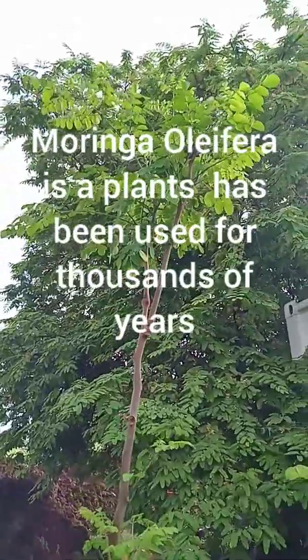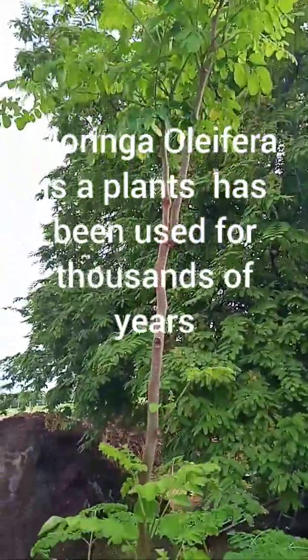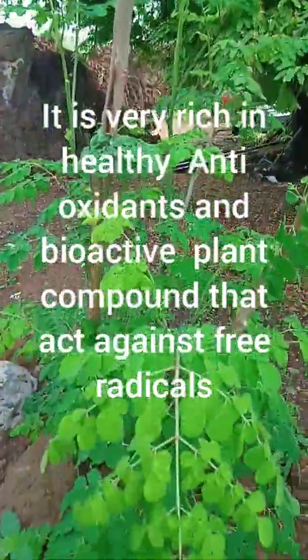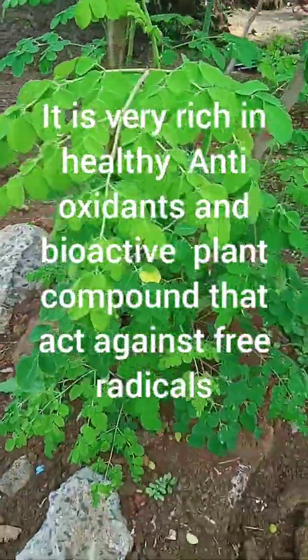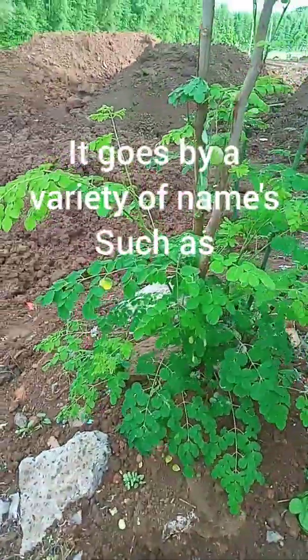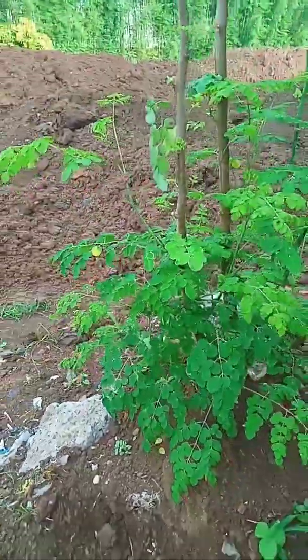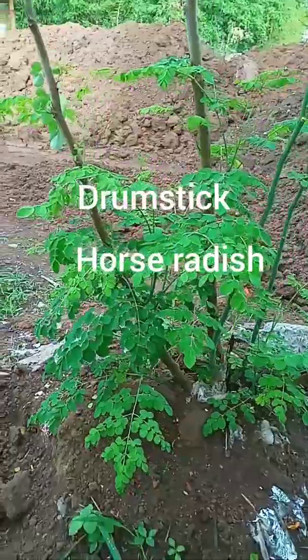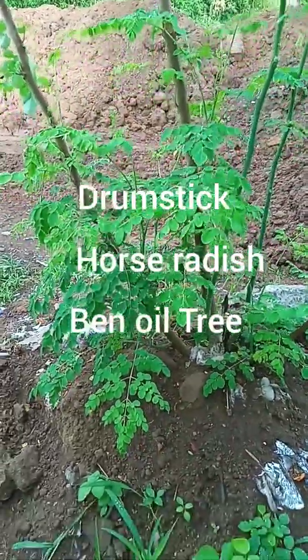Moringa oleifera's plant has been used for thousands of years. It is a very rich and healthy antioxidant and bioactive plant compound that acts against free radicals. It goes by a variety of names such as Drumstick, Horseradish, and Ben oil tree.